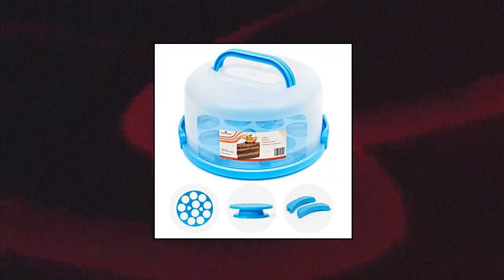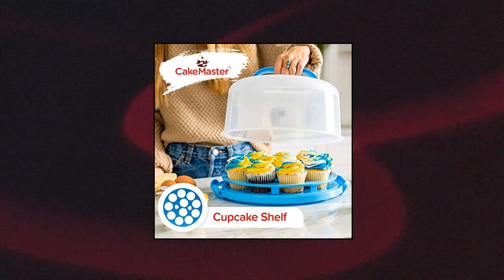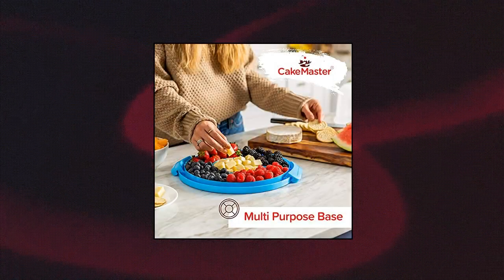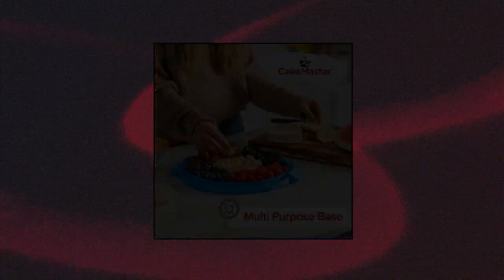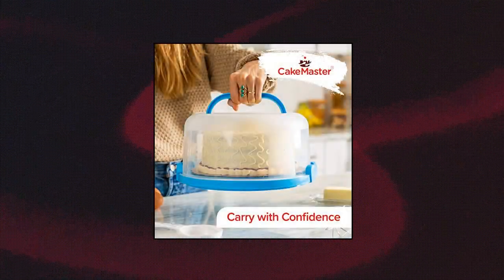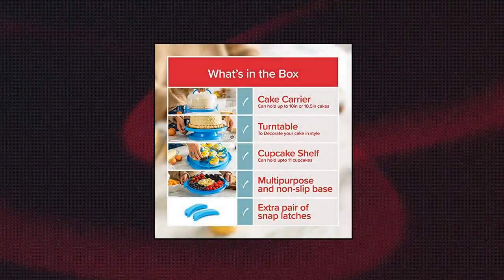Cake Master cake keeper with cover and cupcake insert — keeps cake fresh. Delicious homemade baked goods that last. This round cake saver with locking lid and handle latches shut to ensure your cakes, pies, cookies, cupcakes, and cheesecake don't get stale. Showcase your baking skills — use the cake and cupcake holder with lid to display your beautiful desserts.